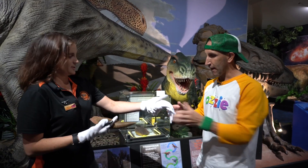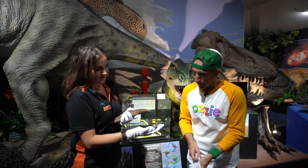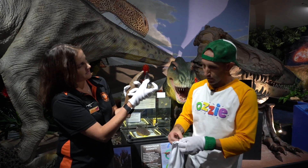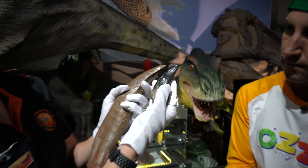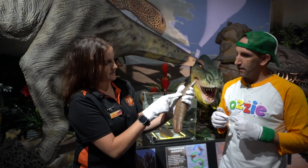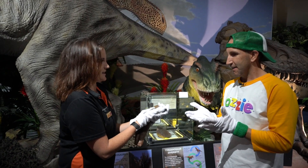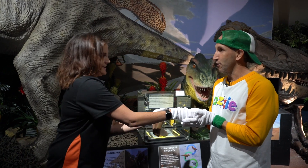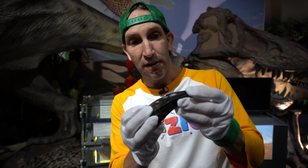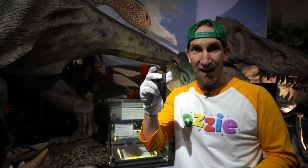65 million years old. And is that why we need to wear these fancy gloves? We've got to be very, very protective of it. Now this is the real one, but this is actually a replica — it's only a little bit of it. This is the bit you can see from the mouth, and then underneath in the gum you've actually got all of that. Don't drop it — I will certainly take very good care of that. Thank you Nicole. As Nicole said, 65 million years old. Can you believe that this used to sit in the mouth of an actual T-rex?